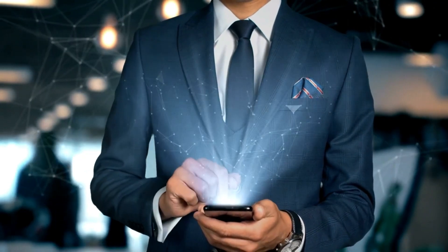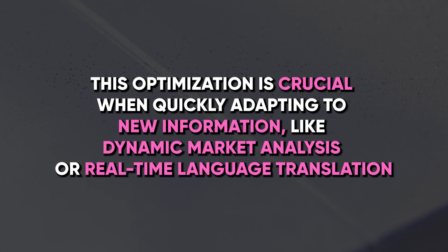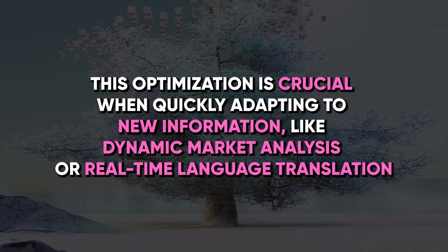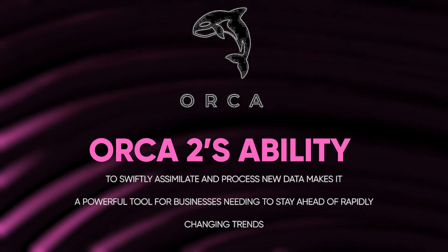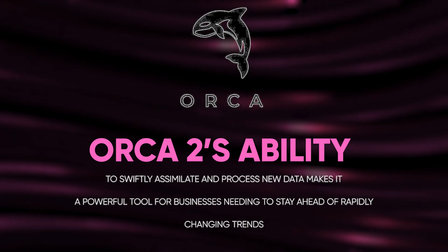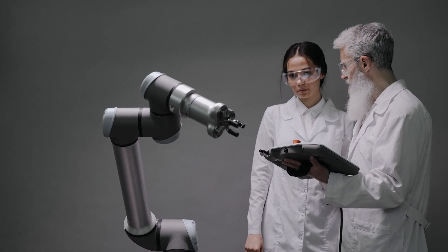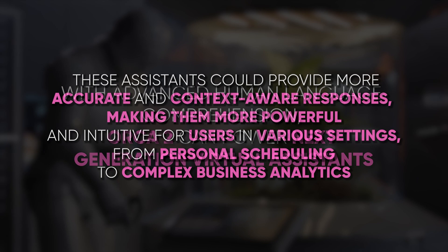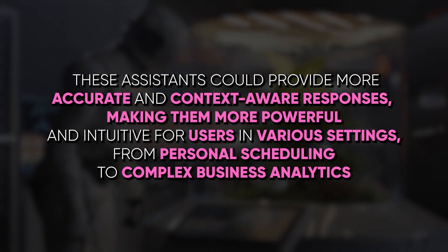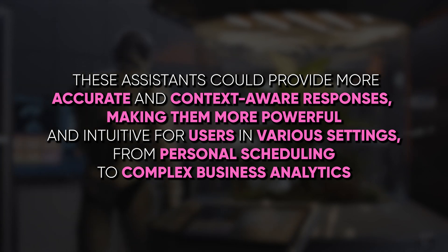Exploring further into the technical mastery of Orca 2, it's evident that its architecture is about optimising efficiency in learning. This optimisation is crucial when quickly adapting to new information like dynamic market analysis or real-time language translation. Orca 2's enhanced linguistic abilities might revolutionise how we interact with technology — with advanced human language comprehension, it can power next-generation virtual assistants that provide more accurate and context-aware responses, making them more intuitive for users in various settings, from personal scheduling to complex business analytics.